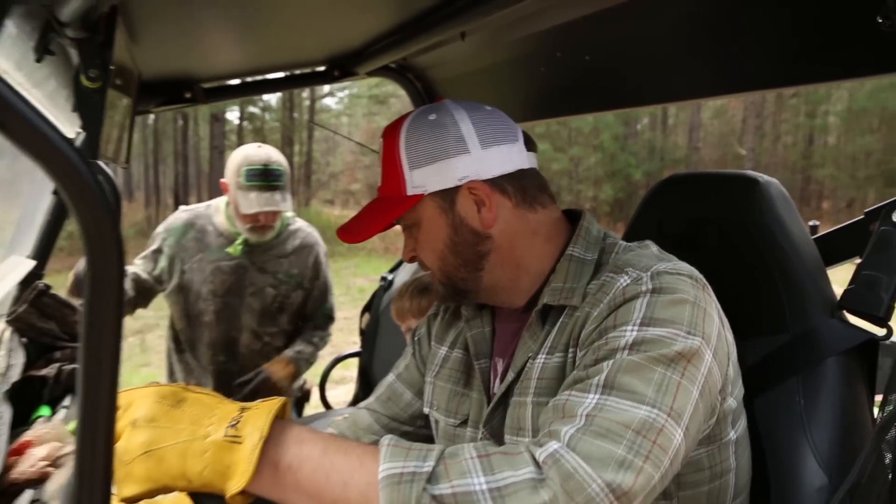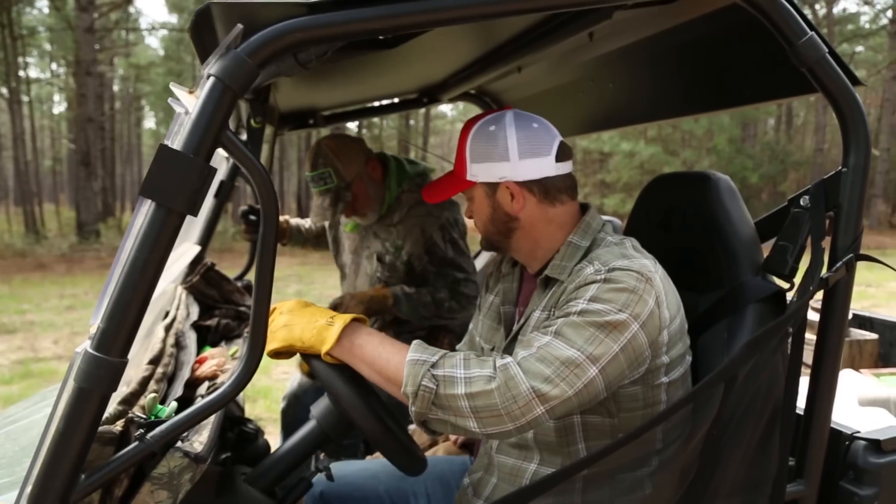We got everything plowed. We got a permit. Now we're about to set it ablaze. Alright, let's go do it. Here we go.